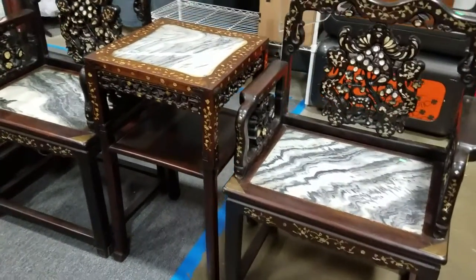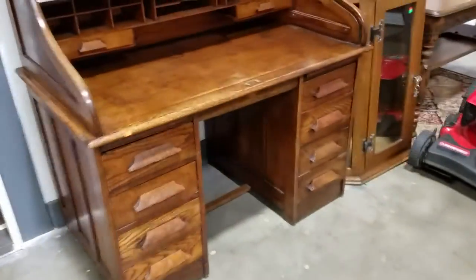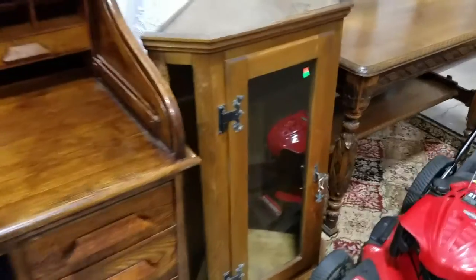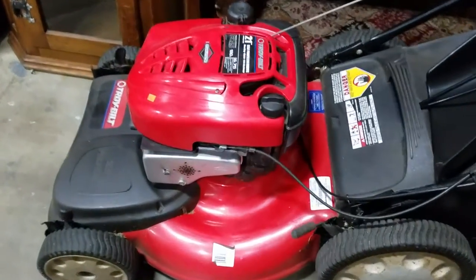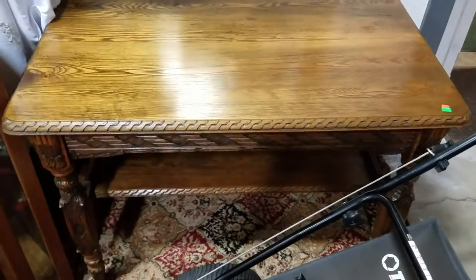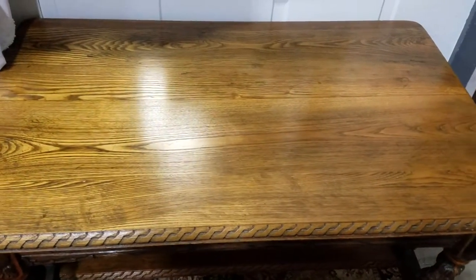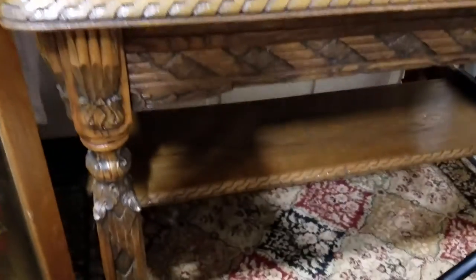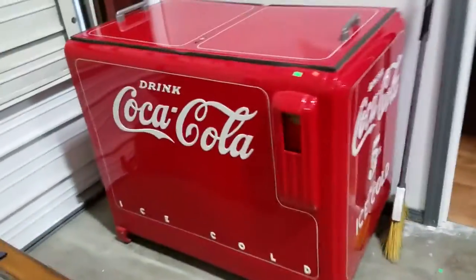We have this nice roll-top desk, a little side corner cabinet with a light and key — very nice. A Troy-Built lawn mower, 21-inch cut, very powerful 190cc, self-propelled. And look at this beauty — an ornate library table in marvelous condition. Look at the gleam on the top — that is gorgeous. Every piece of this thing is carved — just incredible, beautiful.